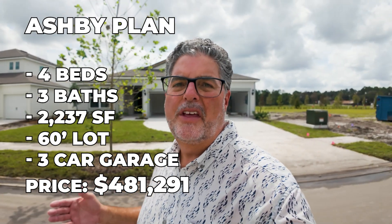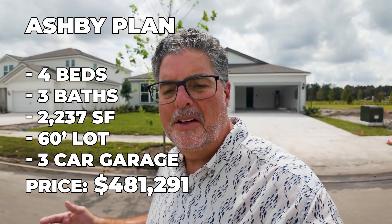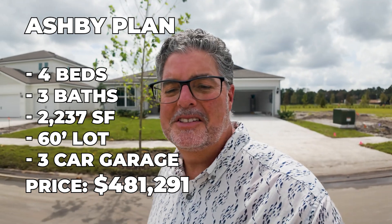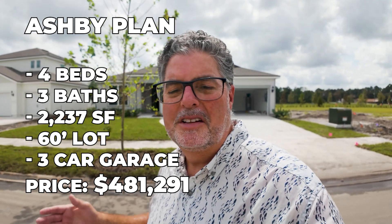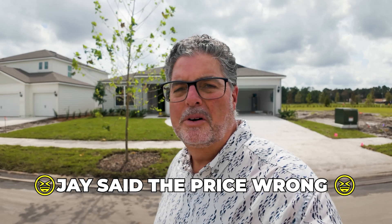Now I'm going to take you on a walkthrough of another option here in the Estate Series — also on a 60-foot lot. This is called the Ashby: four bedrooms, three full bathrooms, two thousand two hundred and thirty-seven square feet, and the price on this quick move-in is $581,291.